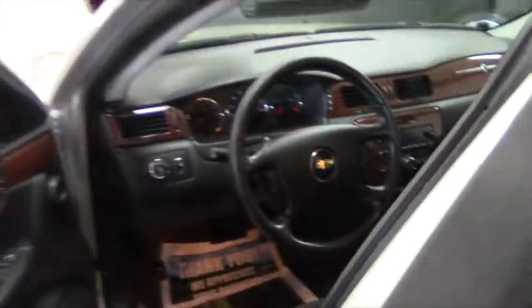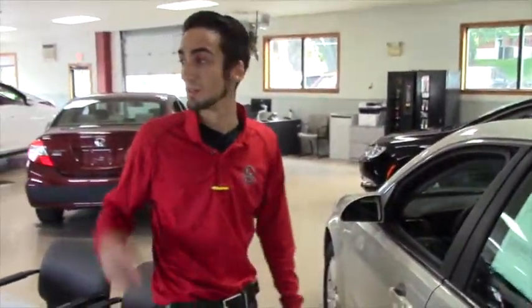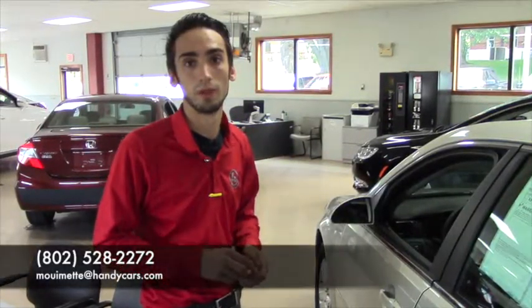Have any more questions about this vehicle? I know you said you wanted to come in during the weekend — it's still here. The Lancer's still here right outside. So give me a call at 802-528-2272 if you want to set up a time to come in, or email me at moumette@handycars.com. Thank you, Dave.